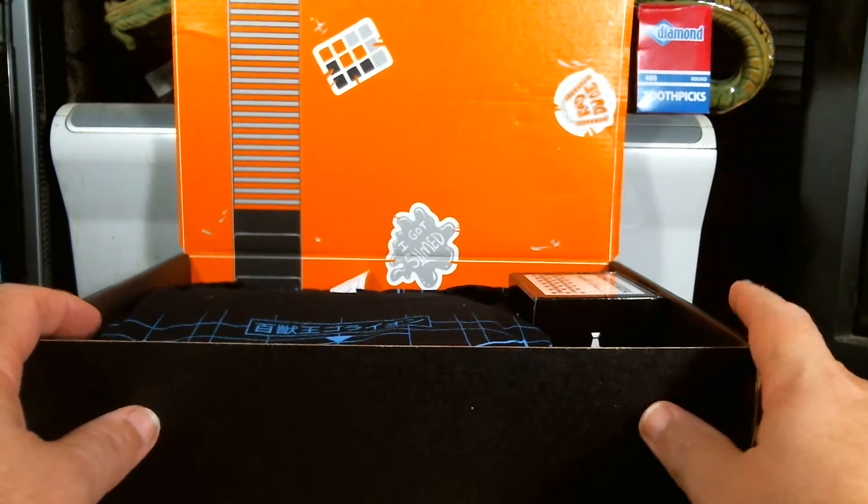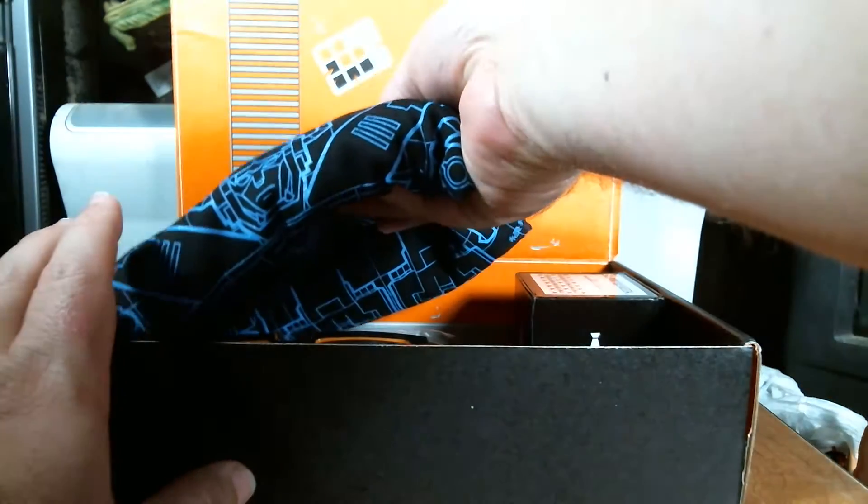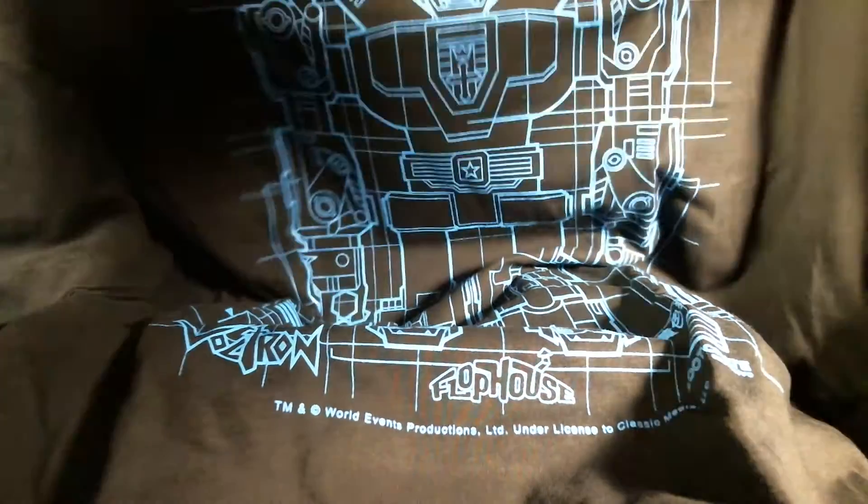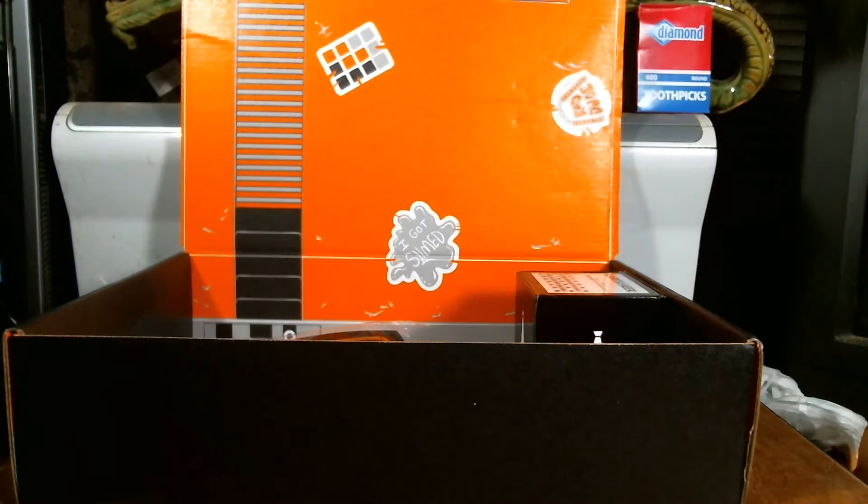Let's start with the t-shirt first because if it's what I think it is — yes, it is a Voltron themed t-shirt, and that thing looks awesome. Not only is it Voltron, but I also know it by another Japanese name: Go Lions. So that is awesome.